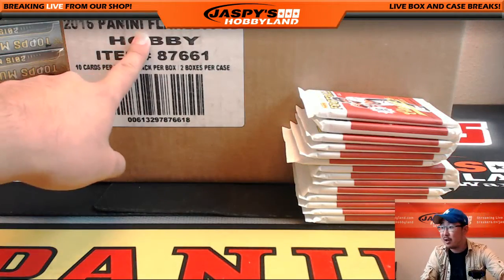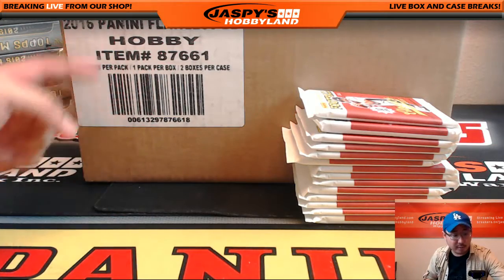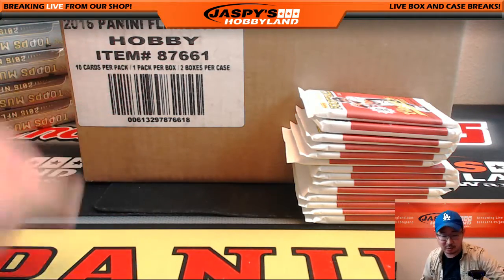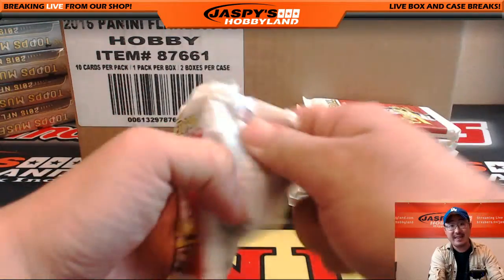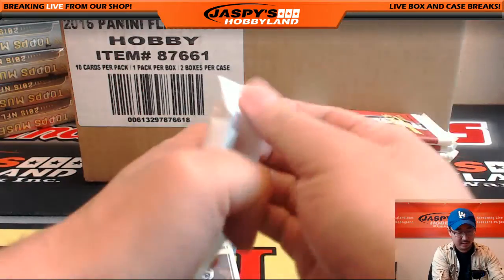You can also see Panini Flawless Baseball in the background here. We're only one team away from a two briefcase break — Red Sox away from a break. So get that going, just one team away and then we can do that.